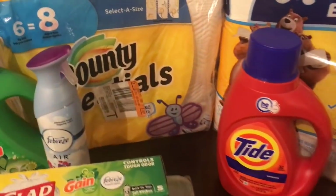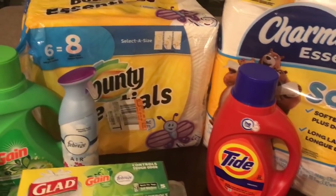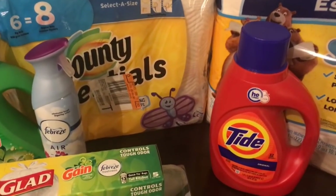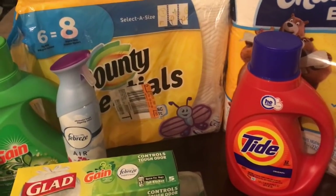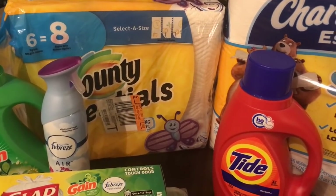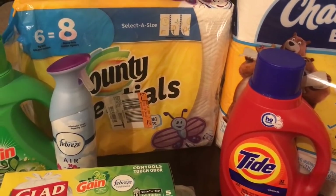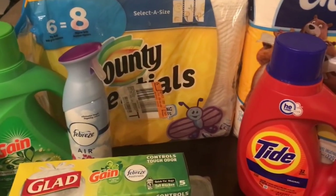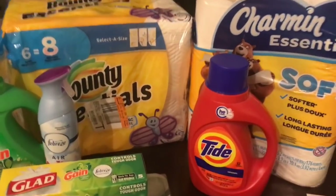Here are all the digital coupons you'll use: load the $5 off $25 DG digital store coupon, the $1 off Charmin bath tissue, the $1 off Bounty paper towel, the $2 off Tide laundry detergent, the $2 off Tide Pods - be sure to clip the regular Tide Pods coupon not the Simply Tide - and the $1 off Angel Soft or Sparkle digital coupon.